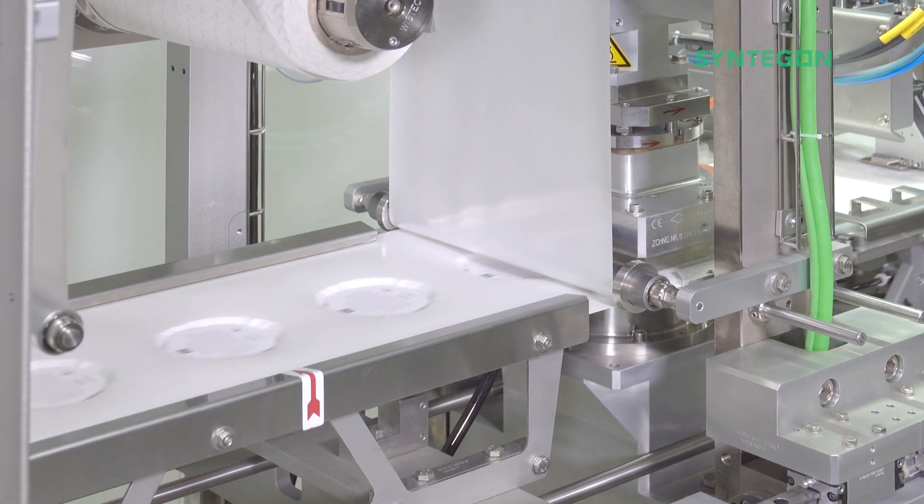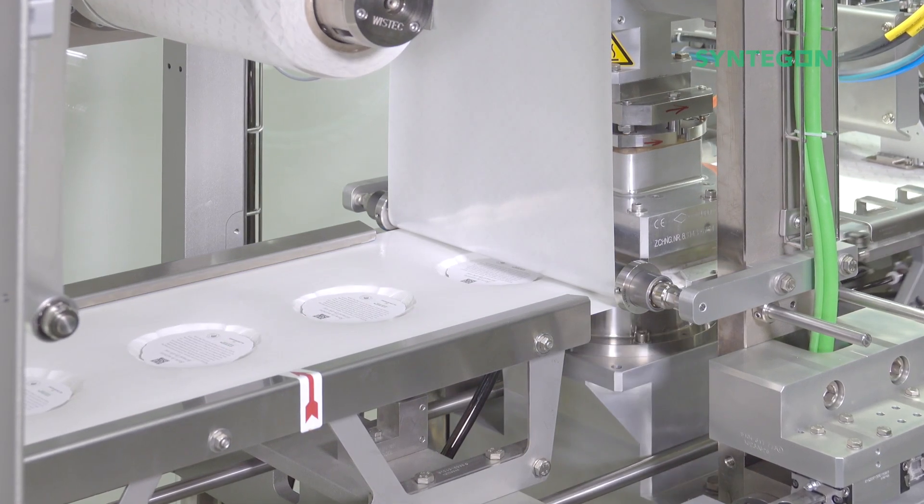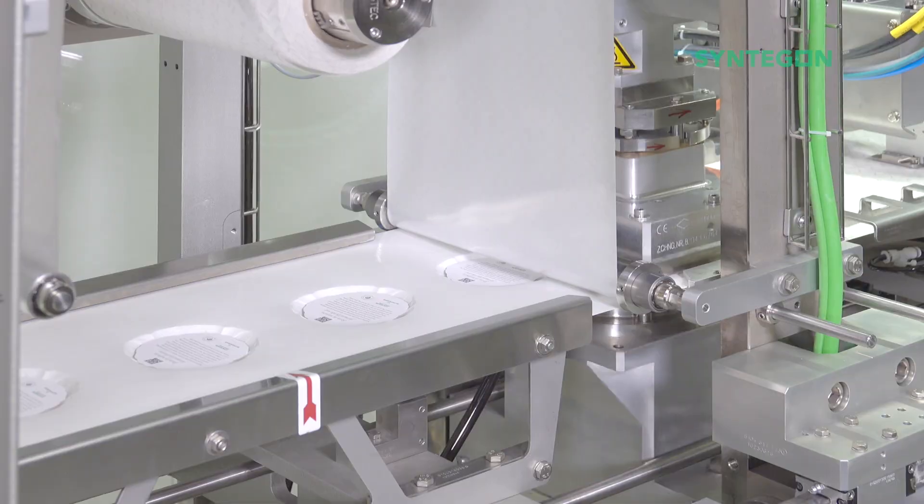Especially for sensitive products, a tight sealing of the package is essential to ensure the required shelf life. Gas flushing and laminar flow are only examples of our hygienic options.